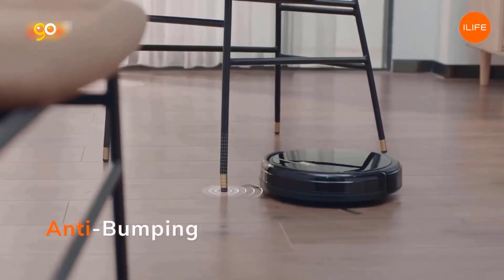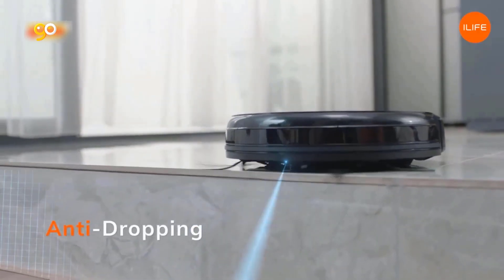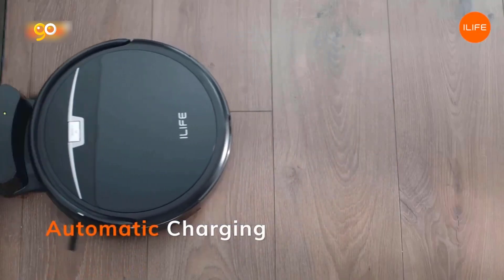Multi-surface vacuuming: the Wyze Robot Vacuum cleans all surfaces including hardwood floor and high-pile carpet. The robotic cleaner can cross height gaps up to 0.8 inches (20 millimeters) to clean across any floor bumps.